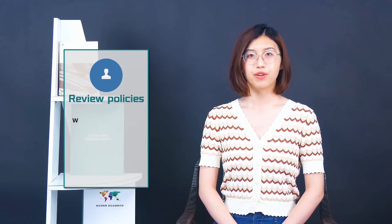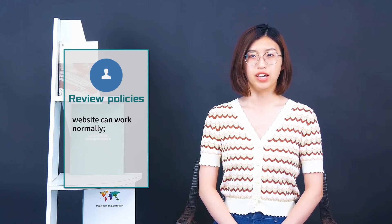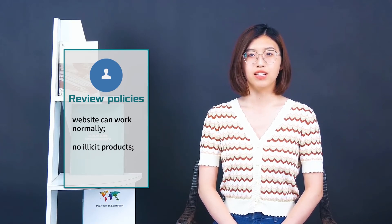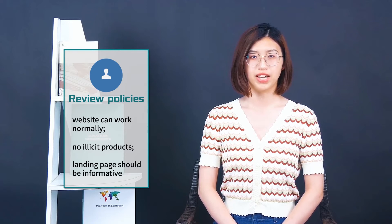First, review policies. Your website must work normally. Illicit products cannot be displayed on the website, and your landing page should be informative.